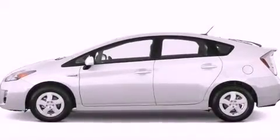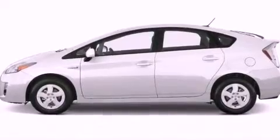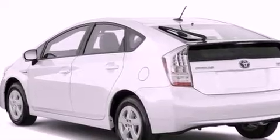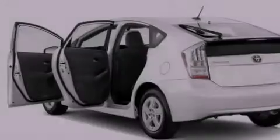Features include a keyless entry system, a security system, traction control, an anti-lock braking system, side impact airbags, and air conditioning.